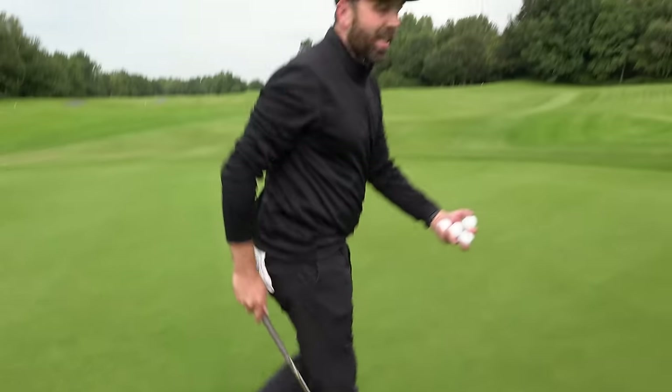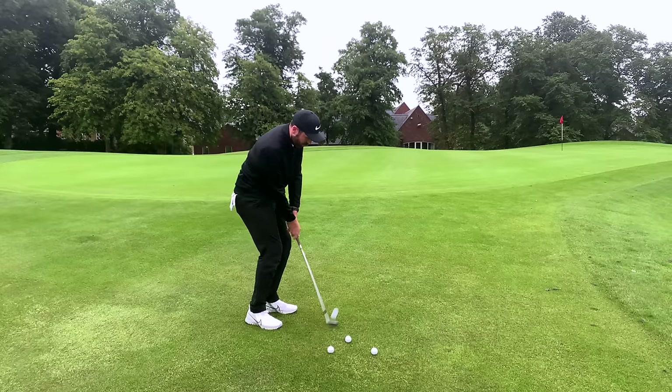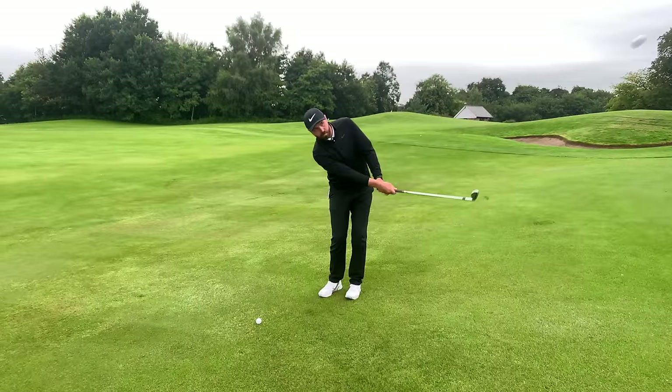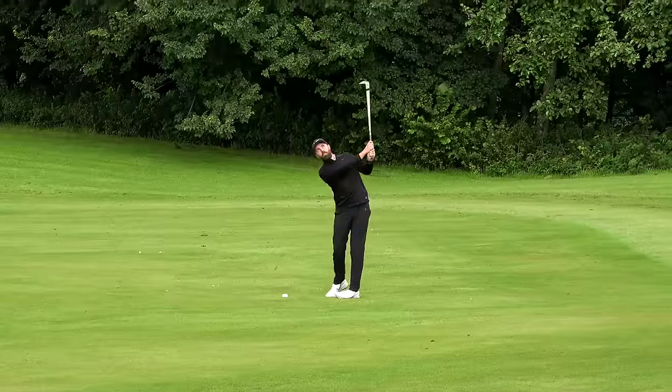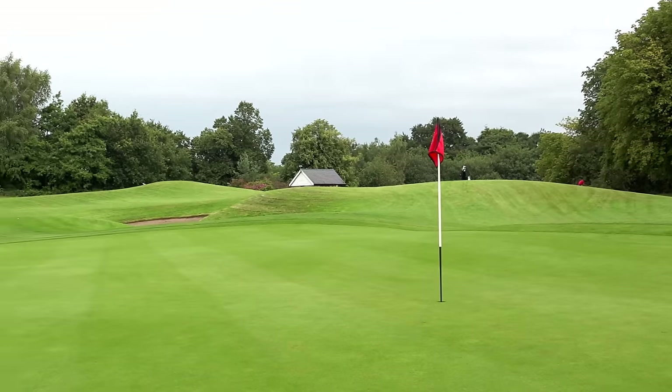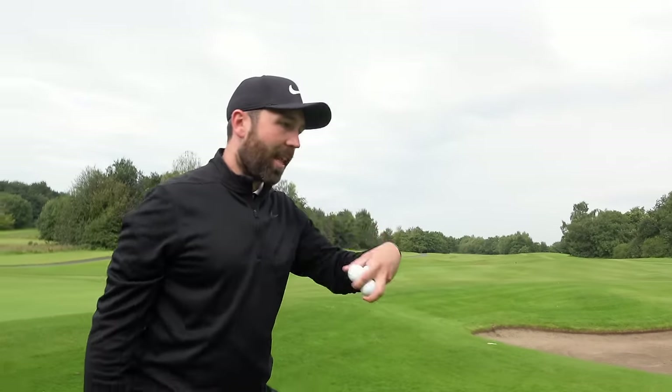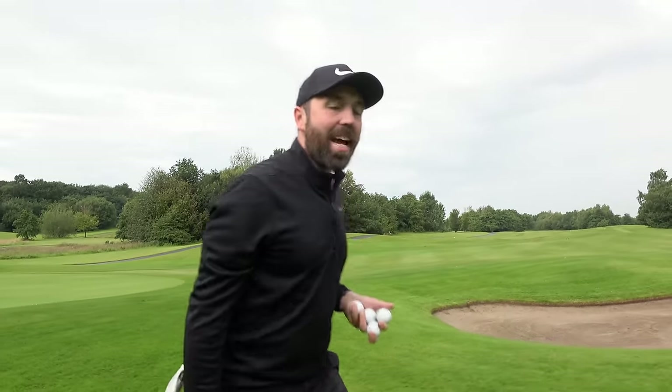Around the greens it passed with flying colors. It actually felt better than it did on the putting green off the wedge — spun well, reacted well on little short shots, and some pitches went really close. It had a nice balance: good flight and once it landed it just kind of dropped and stopped.